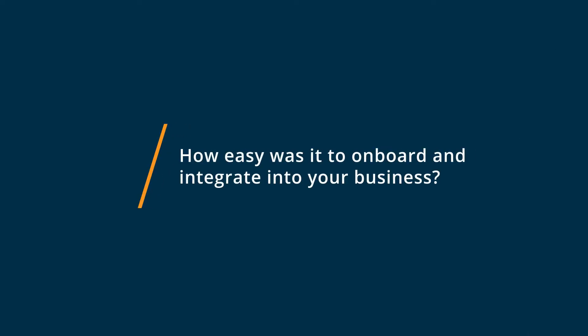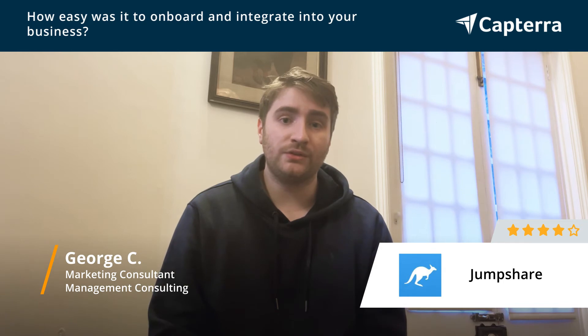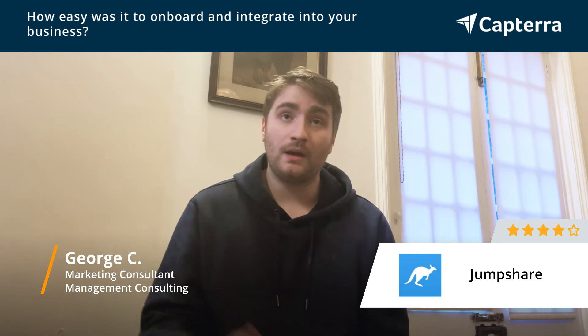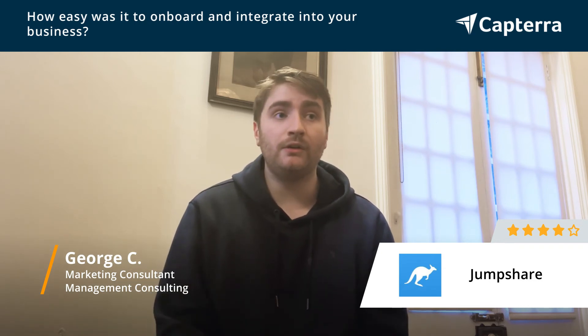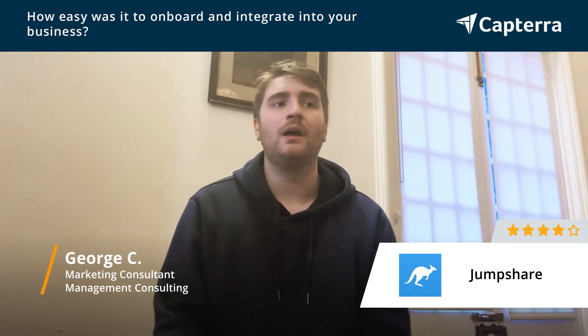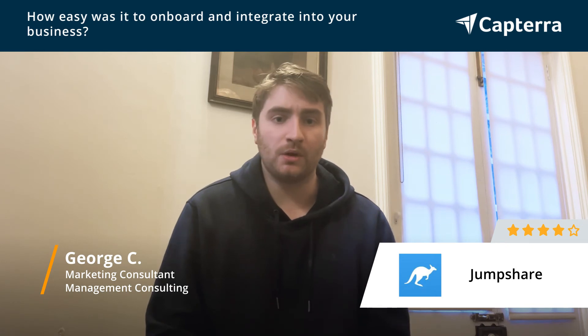I found switching to JumpShare really quite easy. Both the applications for mobile, but also the desktop application on Mac OS X were easy to use, and it was really fine to switch the processes. The only thing to note was that some clients couldn't find the commenting function — they were used to using Loom — but really that was resolved within a week or two, and I felt all the processes worked really well.